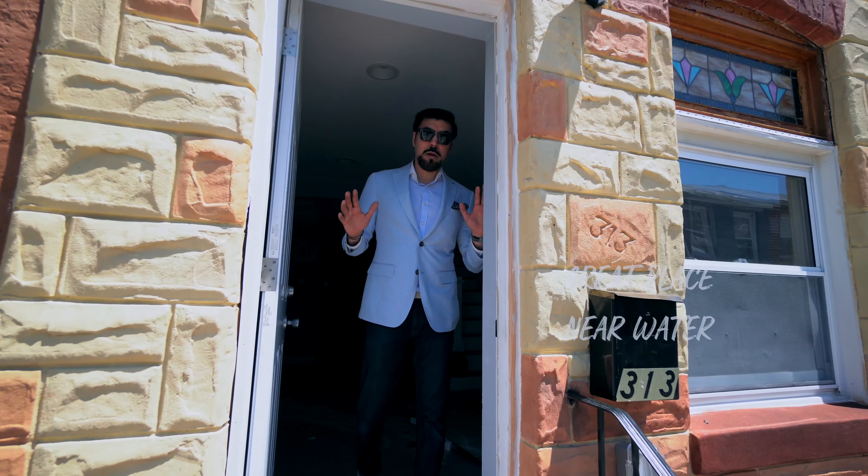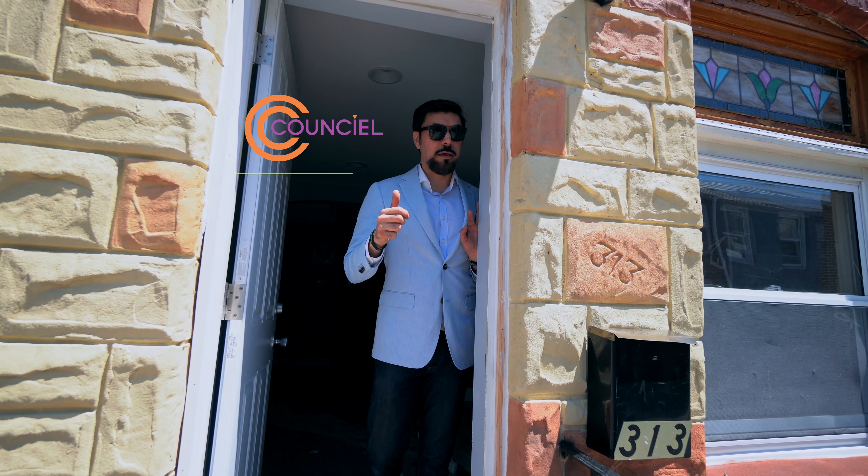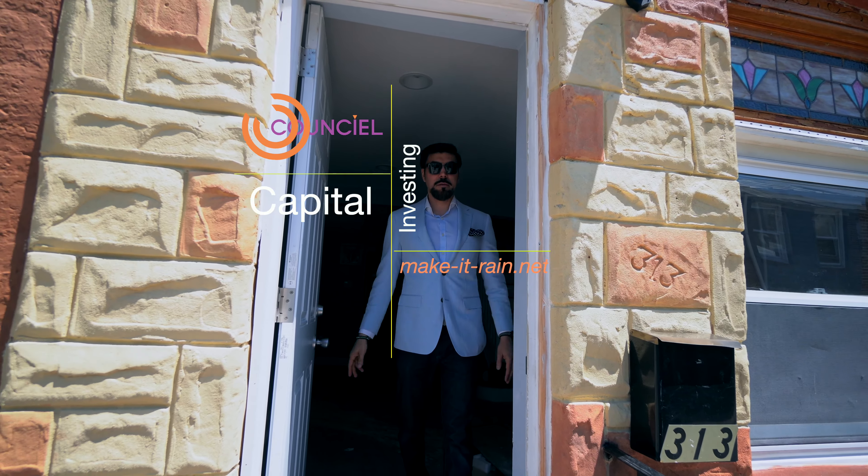Thank you for seeing the property. We'll see you again next time. Council Capital. Bye now.